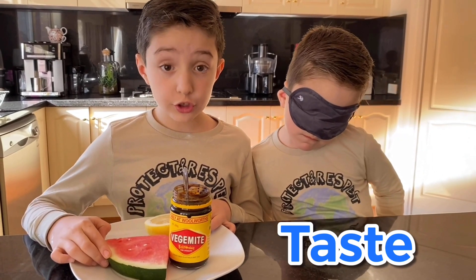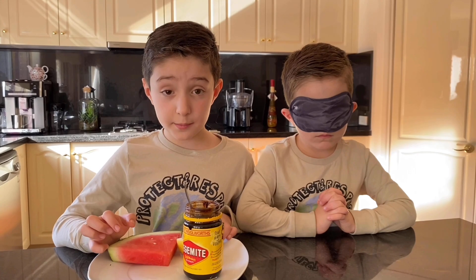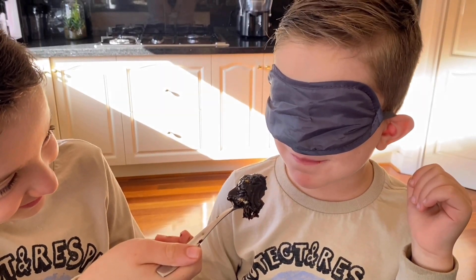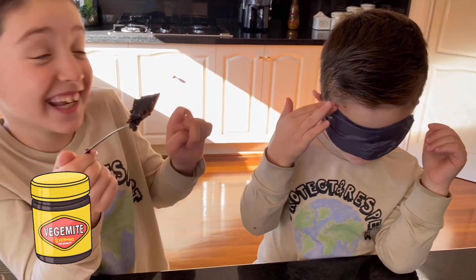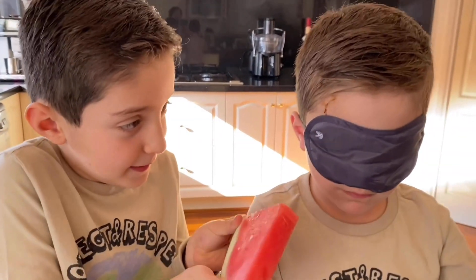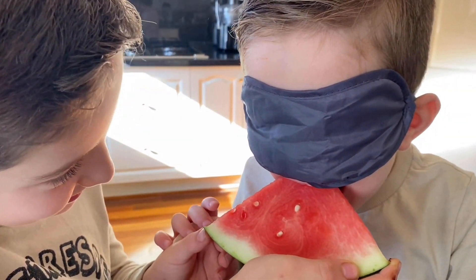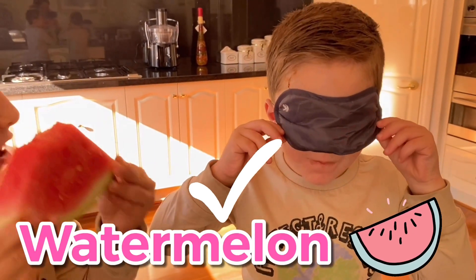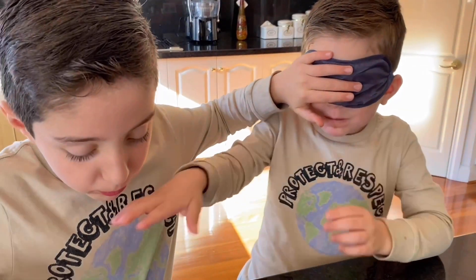Now we're going to move on to taste. Our tongue is a sense organ for taste. Now we're going to tell Lucas to taste these items and guess what they are. He's going to love it. It is Veggie Mike. The second is this — give it a mighty old nip. That's a chomp. Taste it. Bite it. What is it? A watermelon. Yes. Let me have a try. Want more? Yeah.